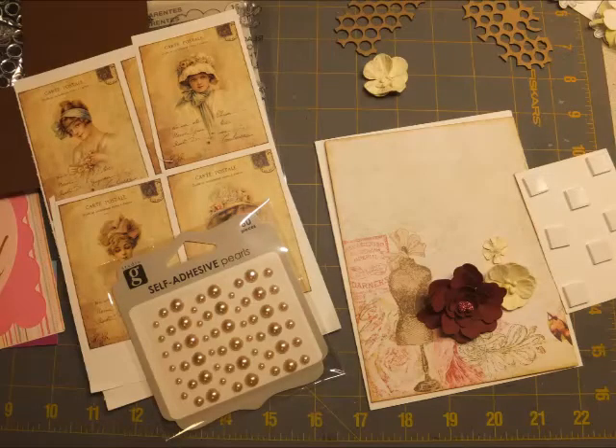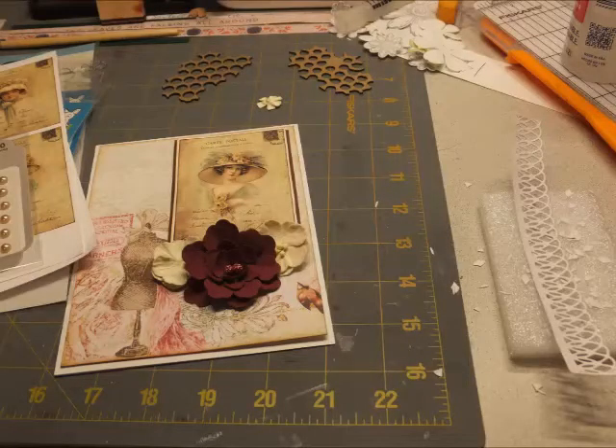So to start things off, I chose the image I wanted to work with. I also wanted to use some soft-toned papers and to add some flowers.